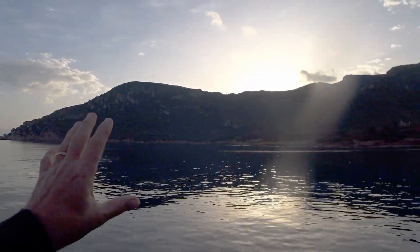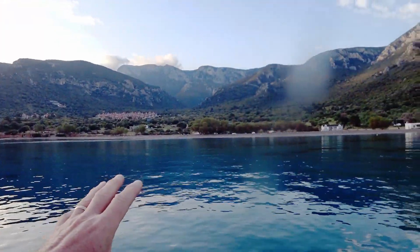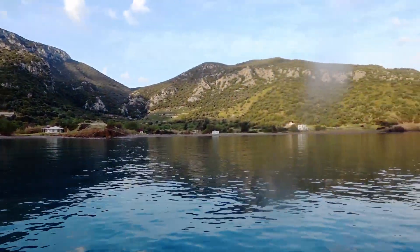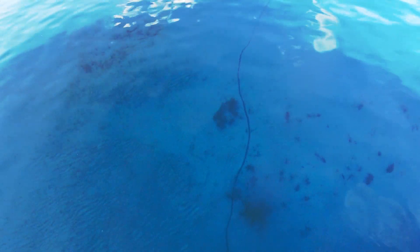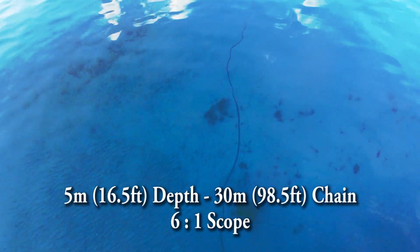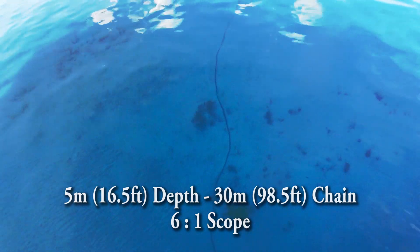It is a very big bay with plenty of room for lots of yachts to come in, drop their anchor and swing freely. Another great thing about this bay is the fact that it is mostly sand with a few weed patches. We are currently in five meters of water with 30 meters of chain out and she dug in perfectly and stayed in all night.